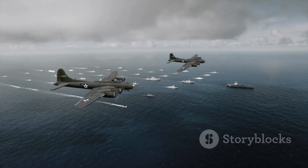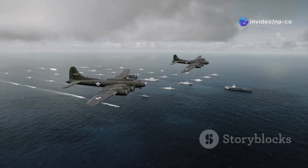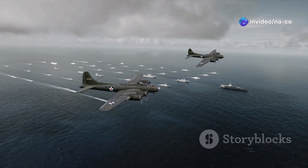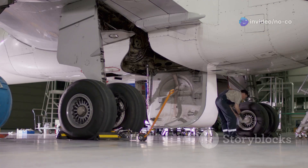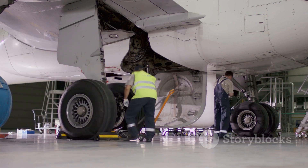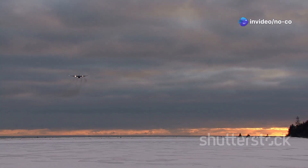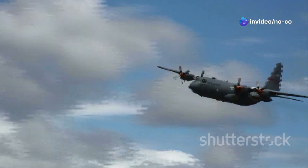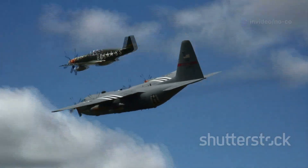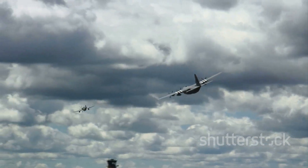With a range of over 2,400 nautical miles, the C-17 can fly from the United States to almost anywhere in the world with just one refueling stop. The C-17 Globemaster III has a projected service life of over 60,000 flying hours, meaning these aircraft will be in service for decades to come. The C-17 is operated by several countries around the world, including the United States, United Kingdom, Australia, Canada, and India.